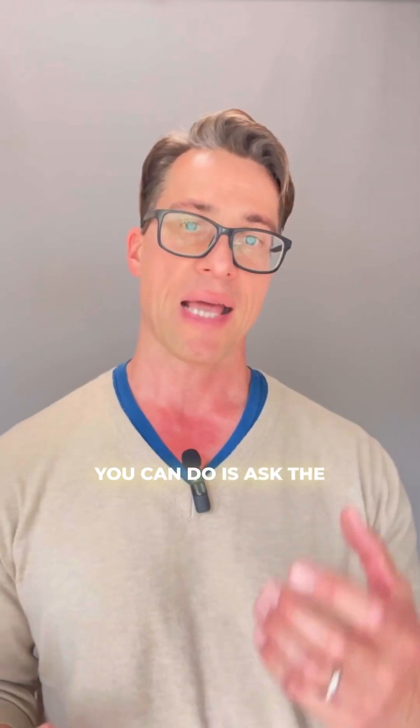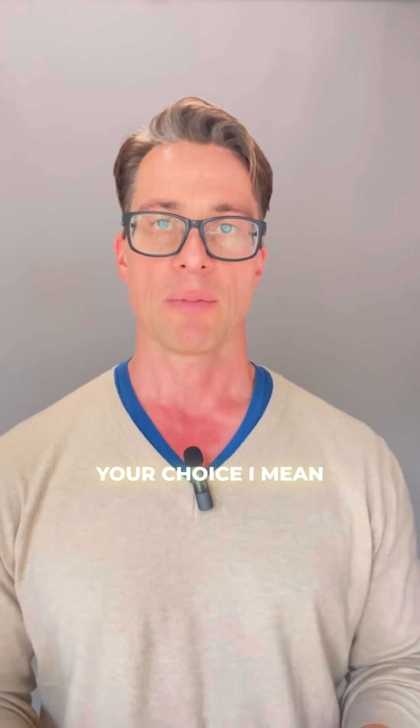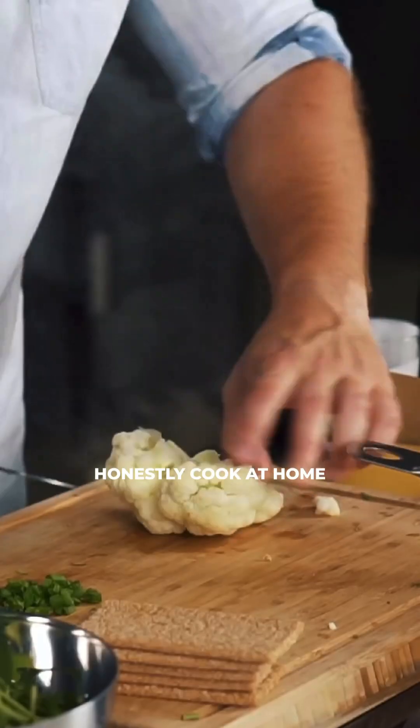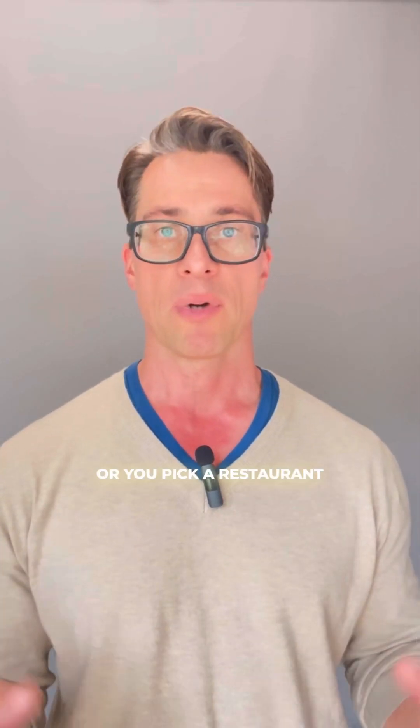The best thing you can do is ask the restaurant what they're serving. Most of them will tell you it's canola or soybean oil, and then it's your choice. I'd rather honestly cook at home rather than spending the money at the restaurant if that's what they're serving, or you pick a restaurant where they can do better than you.